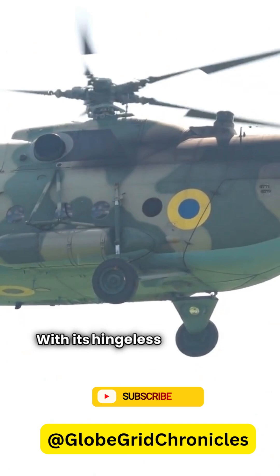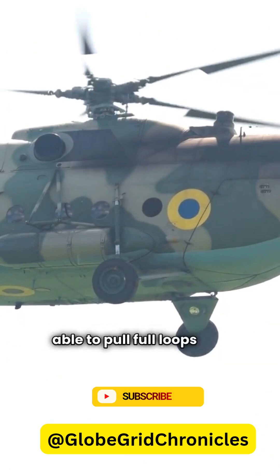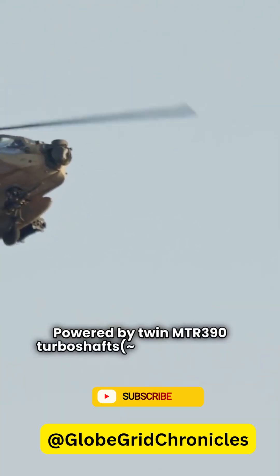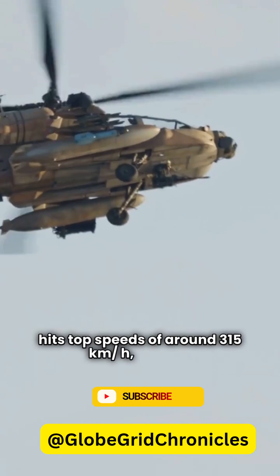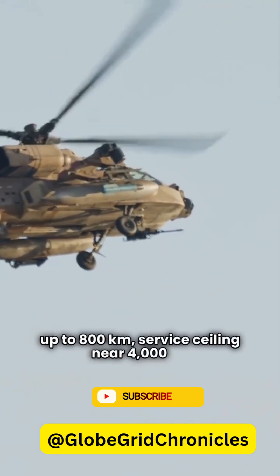With its hingeless four-blade rotor, it's insanely agile, able to pull full loops and negative G maneuvers. Powered by twin MTR-390 turboshafts at around 1,300 HP each, the Tiger hits top speeds of around 315 km/h, a range up to 800 km, and a service ceiling near 4,000 meters.